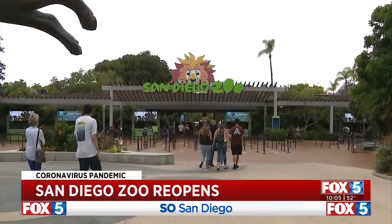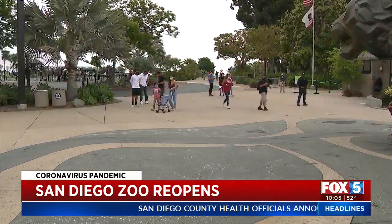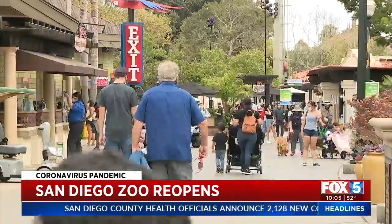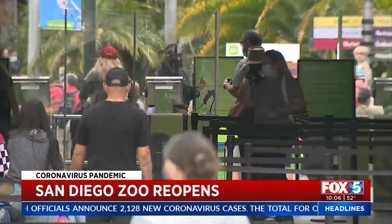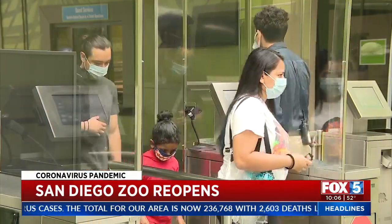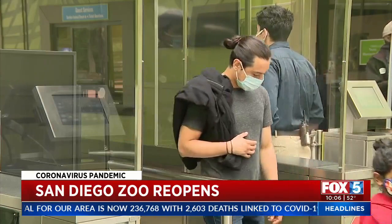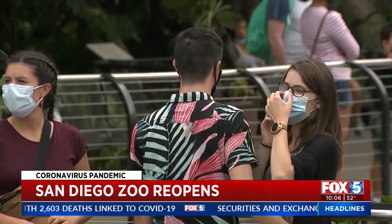The San Diego Zoo and Safari Park welcomed back guests Saturday after regional stay-at-home orders were lifted. Of course, it's not a complete return to normal. To cut down on crowds, both parks require reservations for entry — that goes for one-time guests and for annual pass holders. Guests must also have their temperatures taken and answer health screening questions before they're allowed inside, and masks are also required inside the parks.